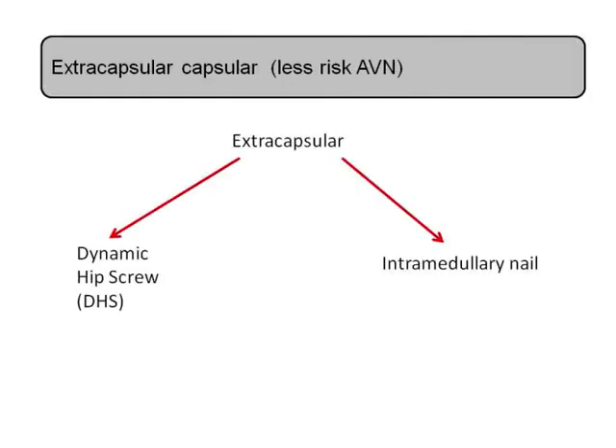Moving on to extracapsular fractures — what types of management are available there? These are treated regardless of the age of the patient and the amount of displacement; the surgery is essentially the same. By and large they are treated with a dynamic hip screw — the DHS — which many people have heard of, and sometimes with an intramedullary nail, which also goes up into the head. Essentially most of these fractures would be treated with the DHS regardless of age or displacement.